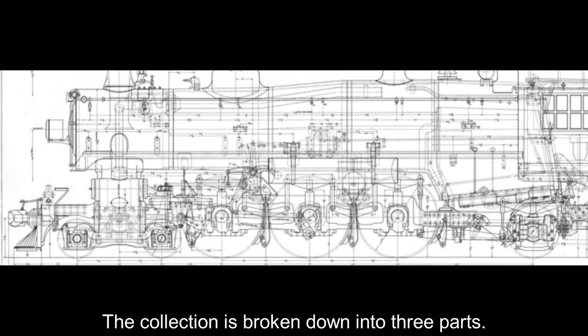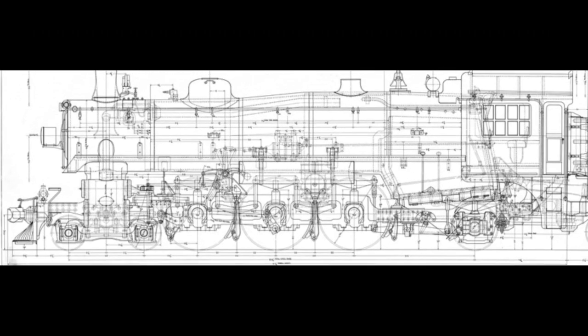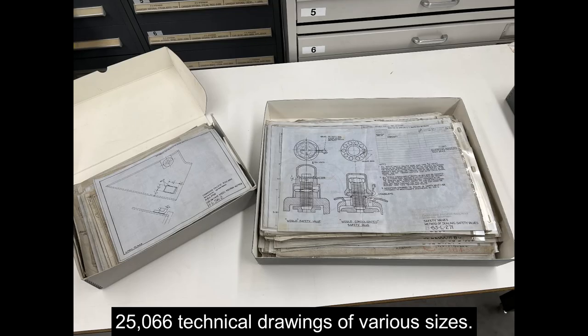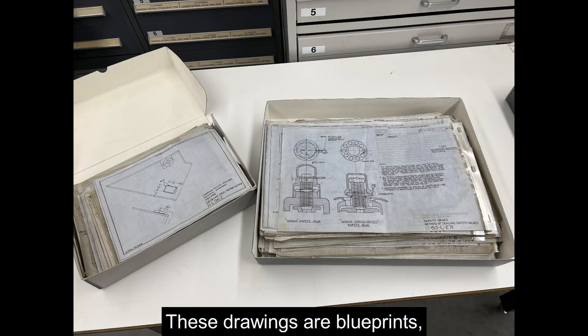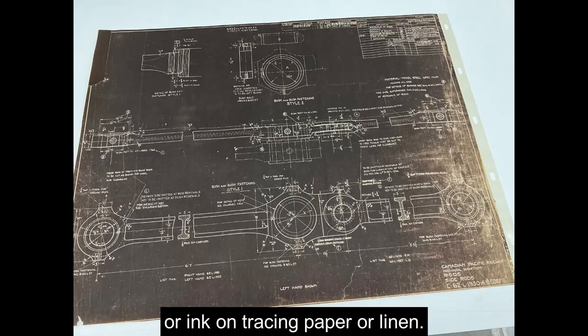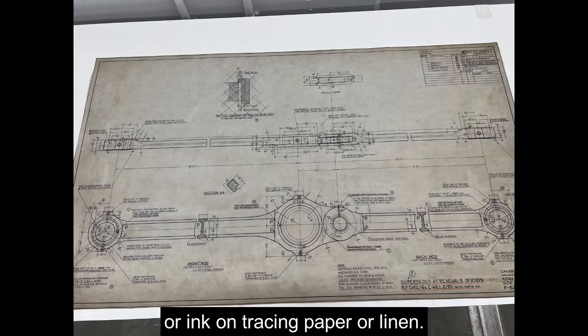The collection is broken down into three parts. The first series consists of 25,066 technical drawings of various sizes. These drawings are blueprints, van dykes, or ink on tracing paper or linen.